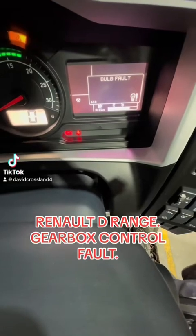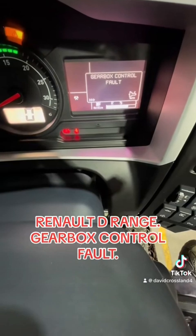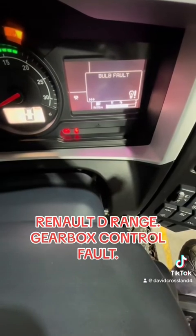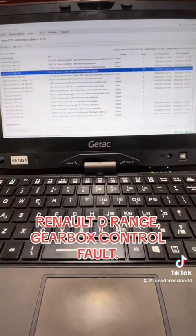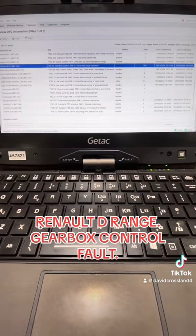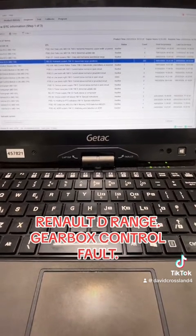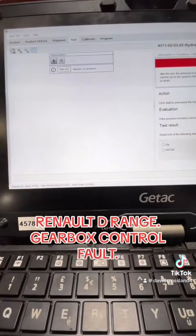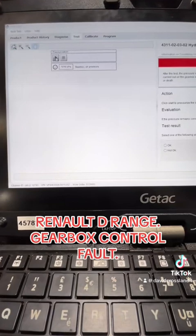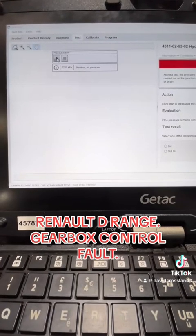Renault D-Range gearbox control fault — we've seen so many of these it is unreal. It's an ongoing issue, still not completely resolved although there was a technical service bulletin which has eased it somewhat. We'll plug in and check the fault codes. Off the top of my head, that'll be MID 130, SID 52, FMI 10 — abnormally large variations on the hydraulic system for the gear selection control.